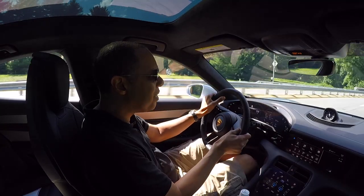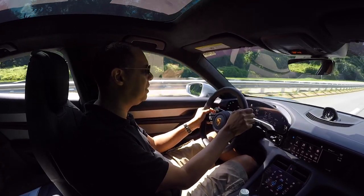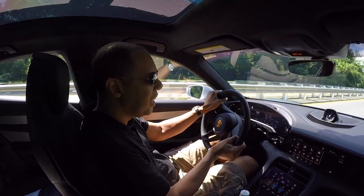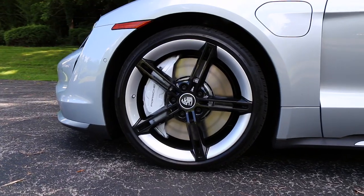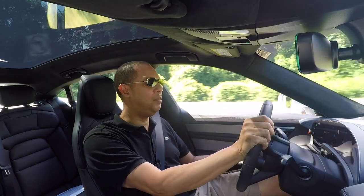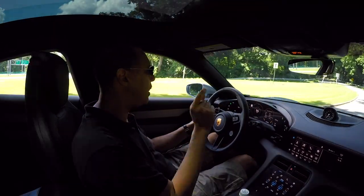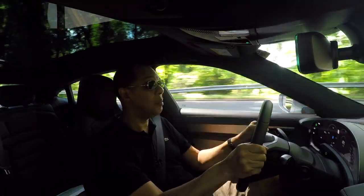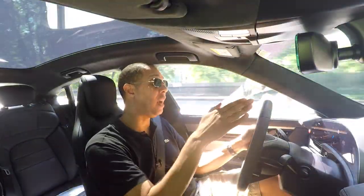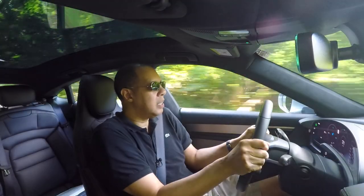I'm impressed — this is a 5,000 pound car and I'm taking these turns like nobody's business. A car this heavy shouldn't behave this way, and these are on all-season tires. Could you imagine if this was on super sticky tires? I have to say I'm impressed with the handling of this car. In my first test drive, we were on a highway going in a straight line — yes, I felt the incredible G-forces during acceleration, but I'm pleased to report that the handling is just as good as the speed. This car does it all.